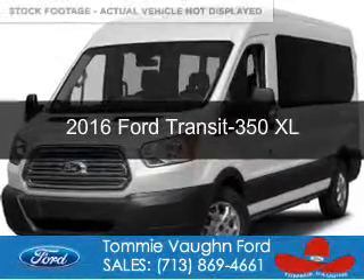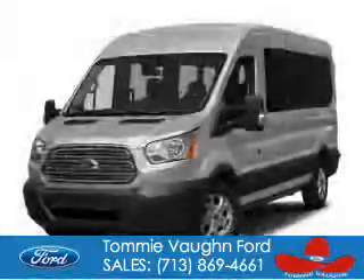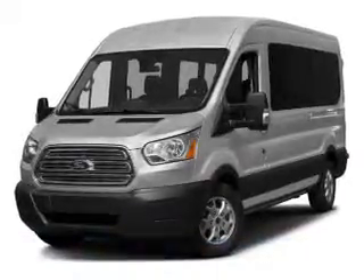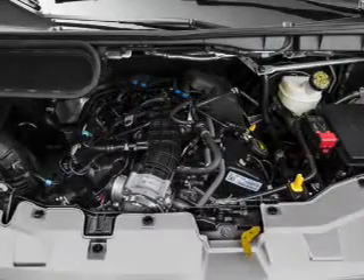This is a new 2016 Ford Transit 350. It's powered by rear-wheel drive, a 3.5-liter six-cylinder engine, and a six-speed automatic transmission.